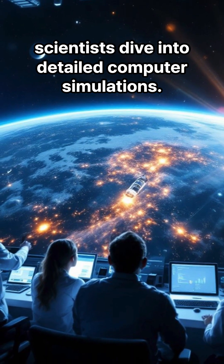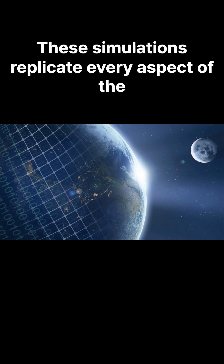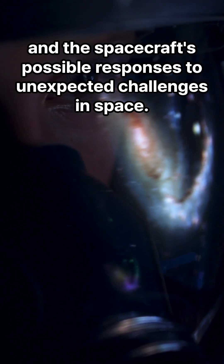As the launch day gets closer, scientists dive into detailed computer simulations. These simulations replicate every aspect of the mission — think launch windows, fuel needs, and the spacecraft's possible responses to unexpected challenges in space.